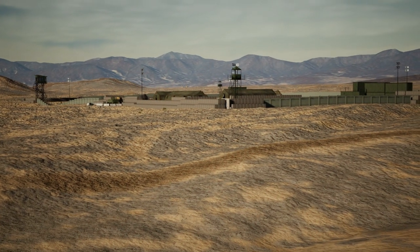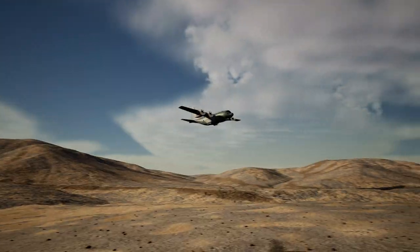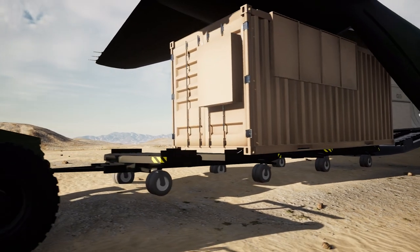This unique system allows base defense forces to stop UAS attacks at long range before they threaten critical infrastructure. Thor completely stows in a 20-foot shipping container, which can easily be transported in a C-130.